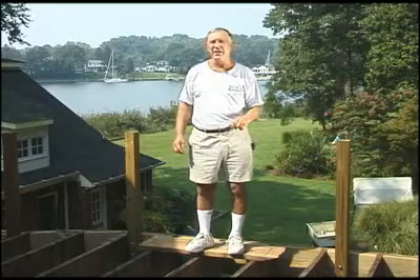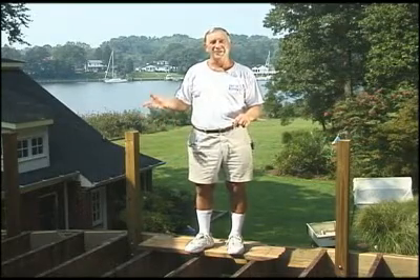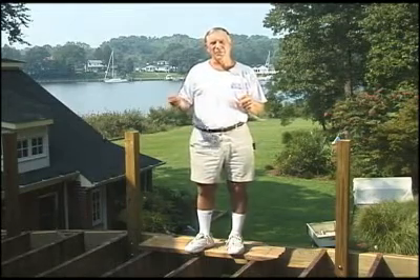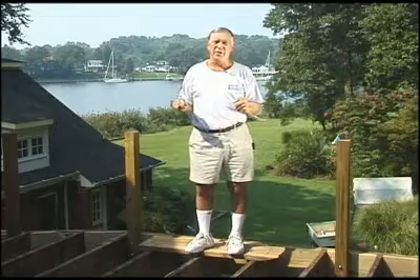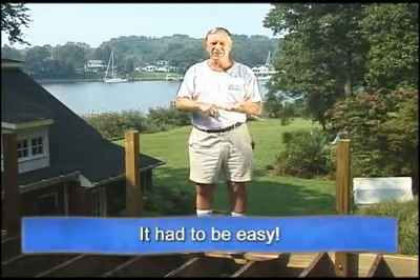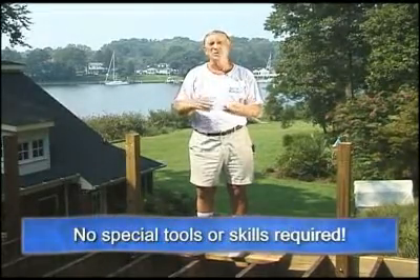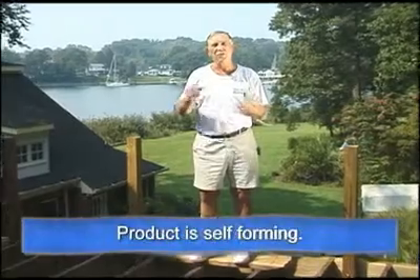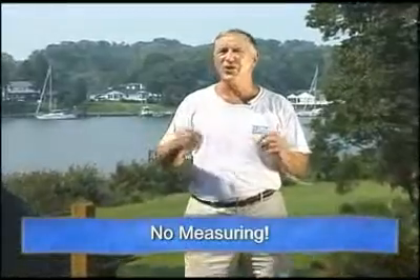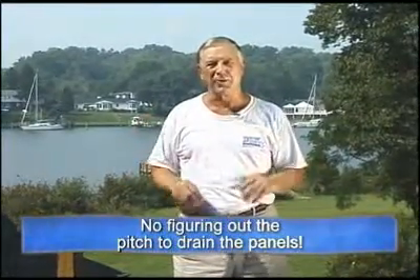Today we're pleased to tell you we have a very fine product — the best product in the industry — and I'm going to have an opportunity to tell you why. When we were working on our research, we had several parameters we used to design the product. First, it had to be easy. It had to be something that could be installed by anyone with no special tools, no special skills. We wanted the product to be self-forming so that the installer doesn't have to do any measuring, gauging, or figuring out what proper pitch would drain the panels.